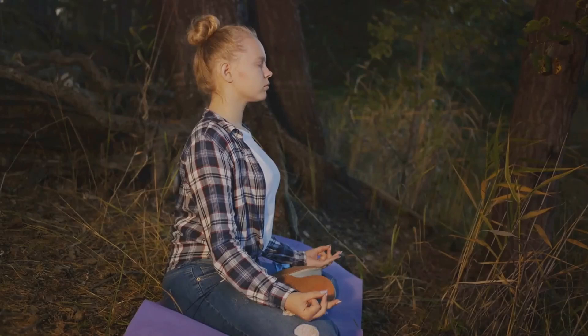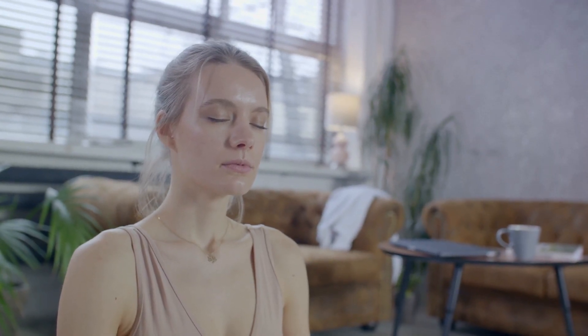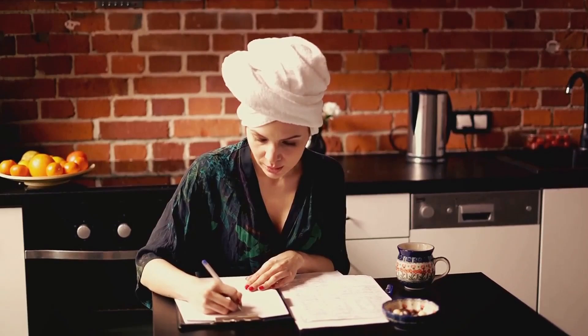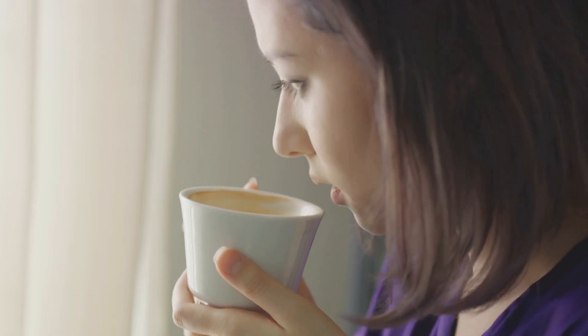Consider our friend Zoe. At just 15, she's found a powerful ally in a 10-minute guided meditation app. She starts each day with a moment of calm, setting a positive tone for the hours ahead. This simple routine not only reduces stress but also helps Zoe manage her sickle cell disease more effectively. Whether you're a fan of meditation or not, the takeaway is clear: starting your day with intentionality and care can significantly impact your overall well-being and health.